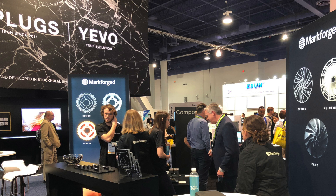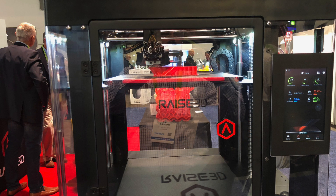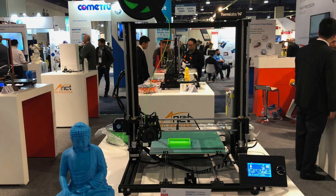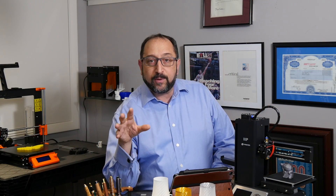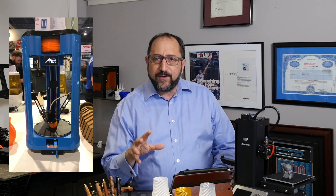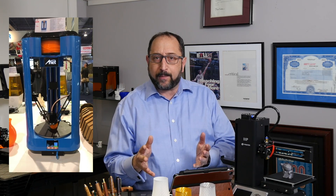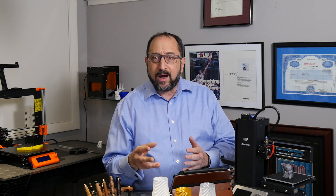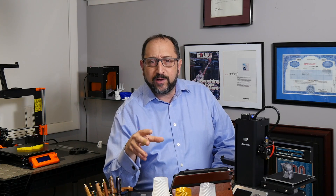A number of industrial printer makers, such as MarkForge and Raise 3D, were there showing off their latest devices. There were a number of companies showing devices that print in metal. Anet was there with a variety of printers — I was most impressed with a new desktop Delta printer, and you'll see a little clip of it here. The features seemed perfect for a desktop printer; it seemed relatively easy to use.